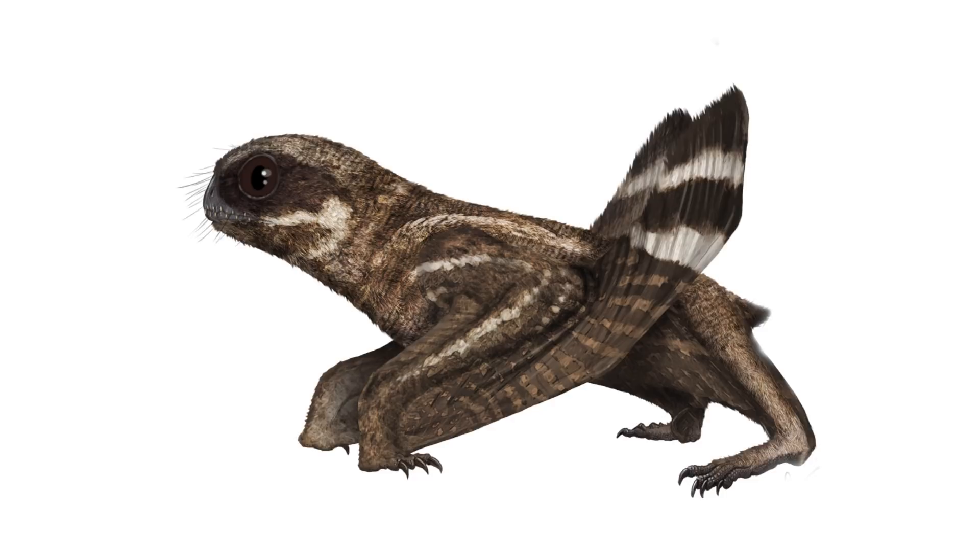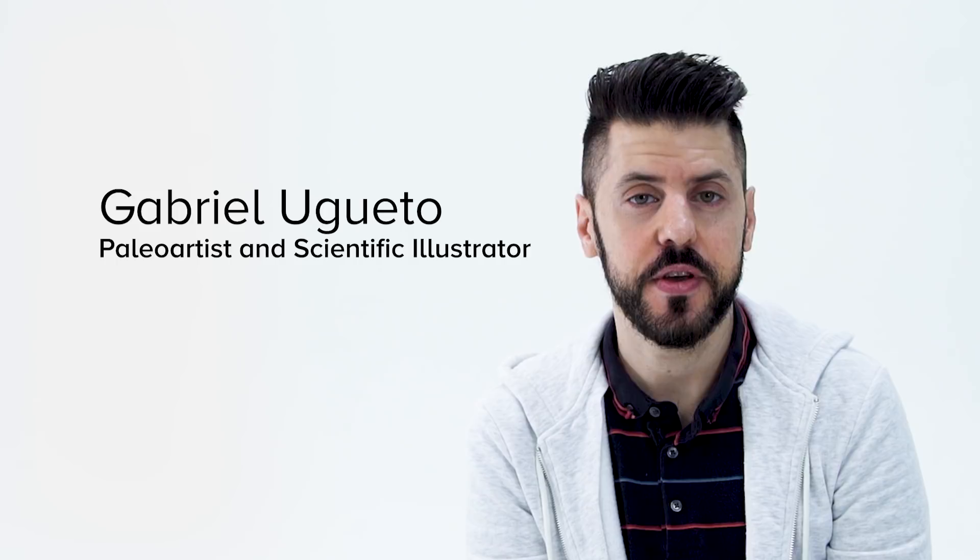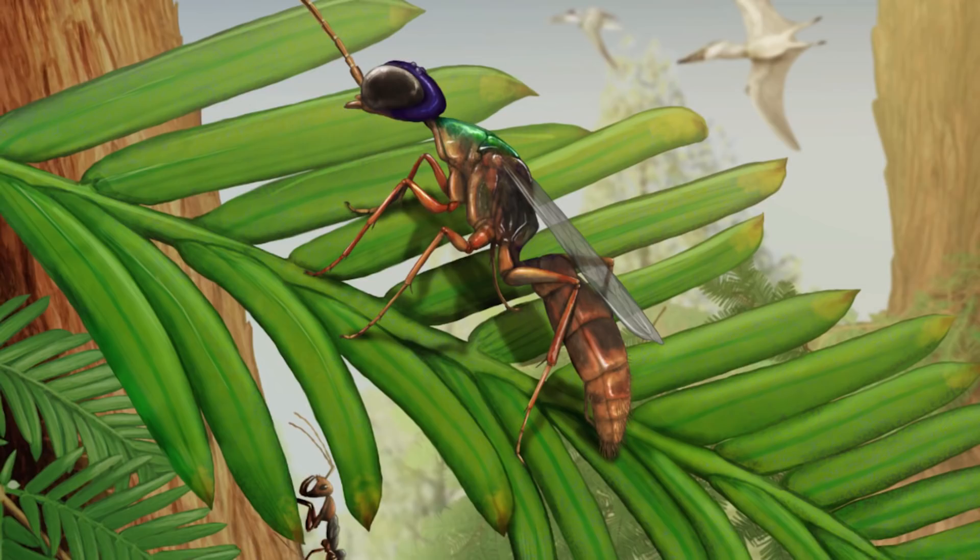My name is Gabriel Ugeto and I am a paleo artist and scientific illustrator. Paleo art is the artistic representation of animals that are not alive today. So as a paleo artist I end up illustrating dinosaurs, of course, extinct mammals, also marine reptiles — basically anything that was alive a long, long time ago.